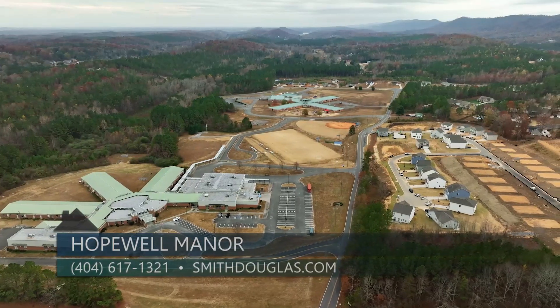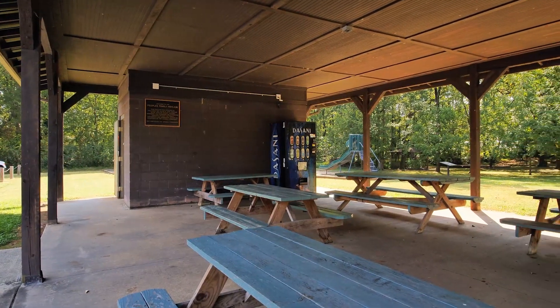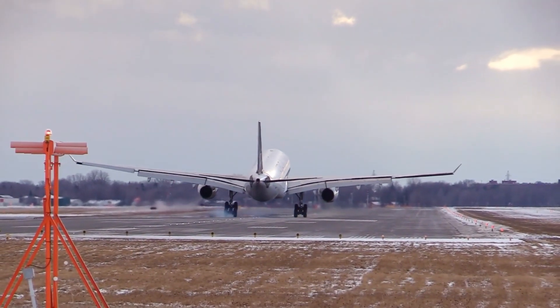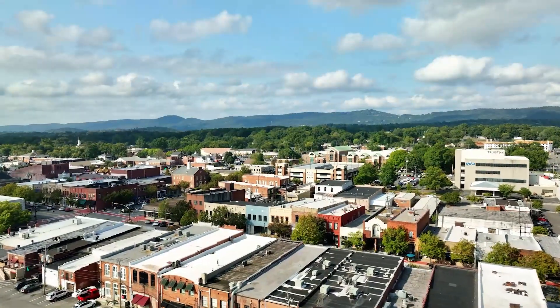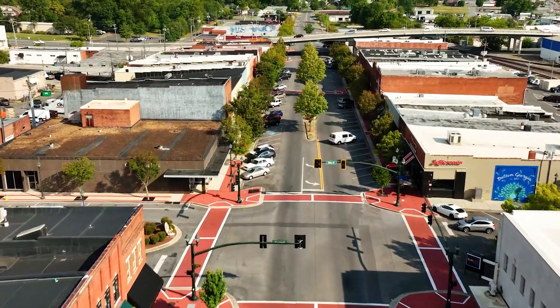Hopewell Manor is located across the street from New Hope Middle School and there is plenty of outdoor recreation nearby. We are less than 30 miles from Chattanooga and 20 minutes from the Chattanooga Airport. Homeowners can also head to Dalton just eight miles away and enjoy quick access to its downtown district with its variety of eateries, pubs, distilleries, and local shops.